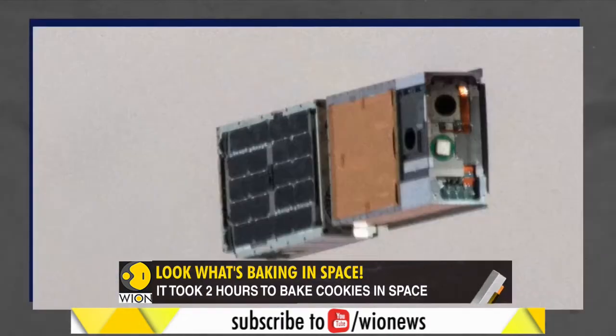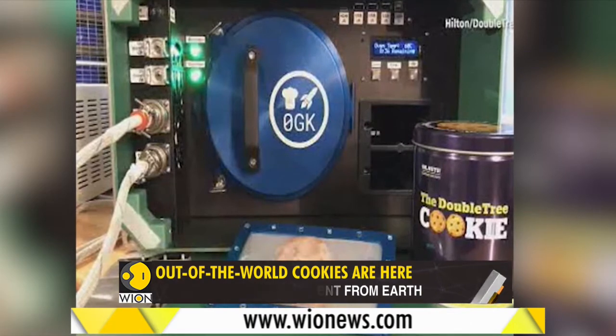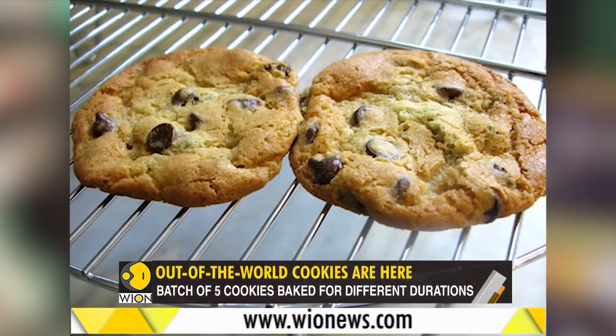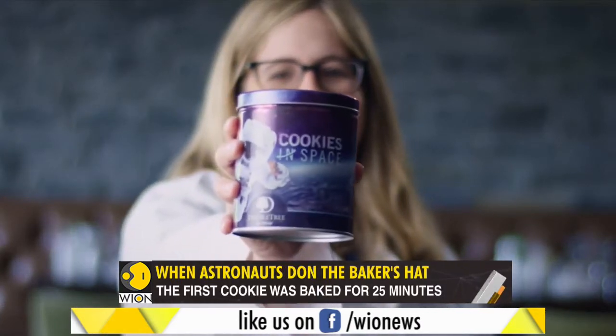Are you wondering what will be next on the space menu? Once these choco-chip cookies are certified edibles, we are thinking eggs, bacon, or steak. Bureau Report, V on World is One.